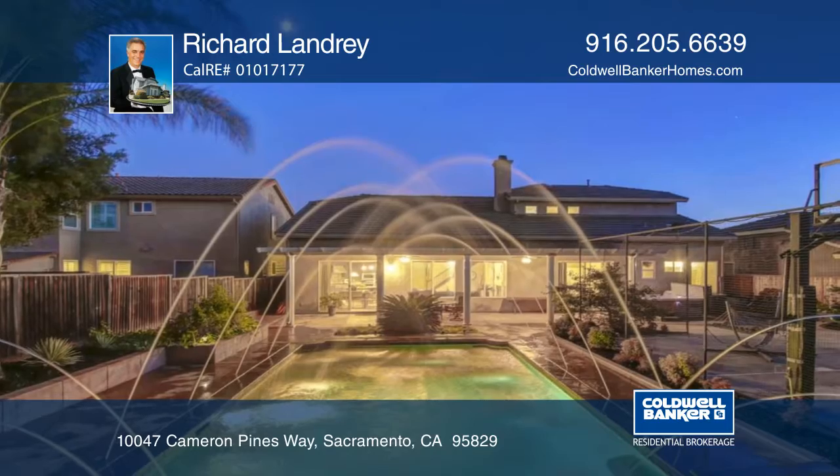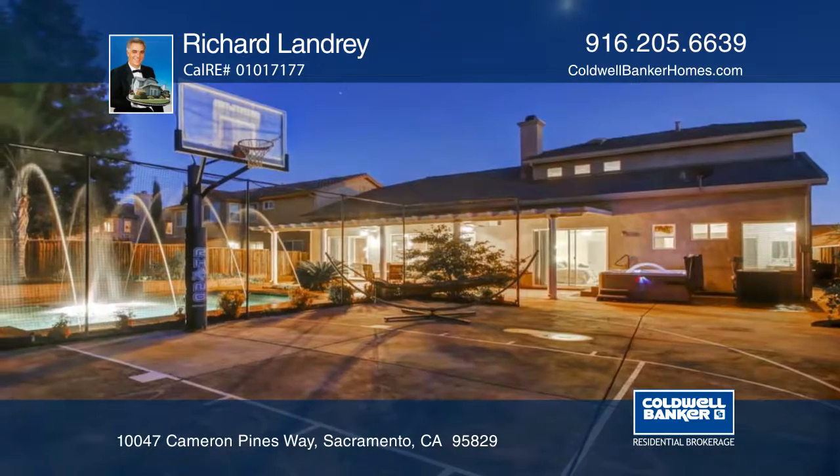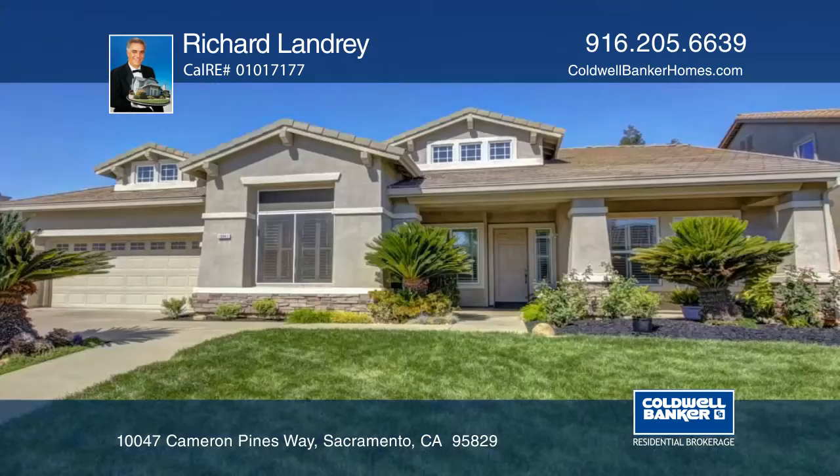Outside features a heated pool with a raised deck waterfall, a basketball court, a spa, and a covered patio.